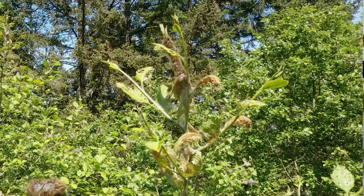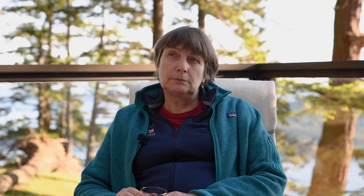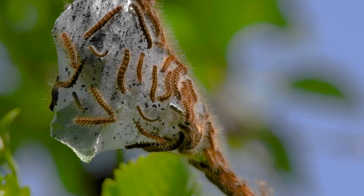Tent caterpillars get their name from the fact that they live in silken tents. The question is what are those tents for, and that varies from species to species. For the Western tent caterpillar that we've looked at the most, they use it as a platform for basking in the sun to warm up in our cold springs on the west coast of North America. Because they're hairy, not many predators like tent caterpillars. I've seen wasps and yellow jackets go for them, but on the whole they're pretty difficult to handle and they are protected by their tents.